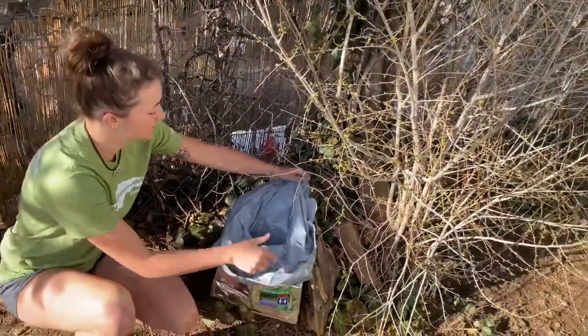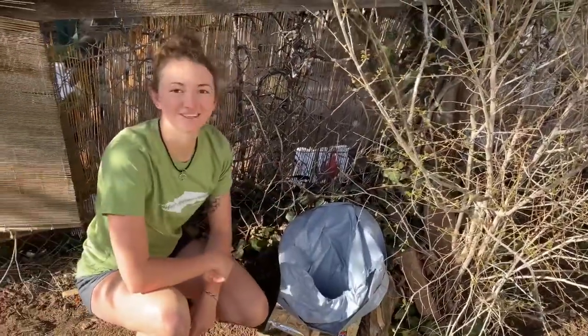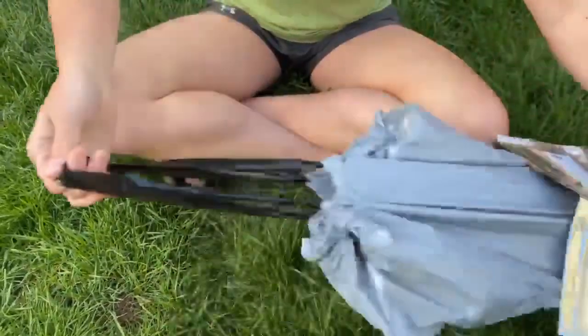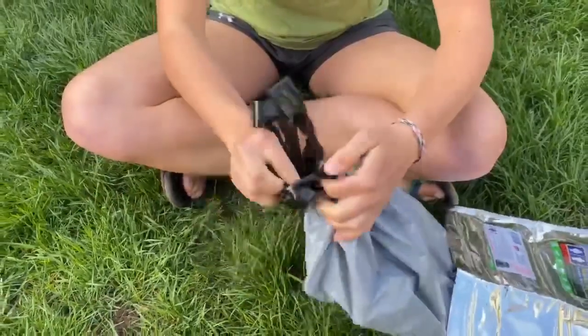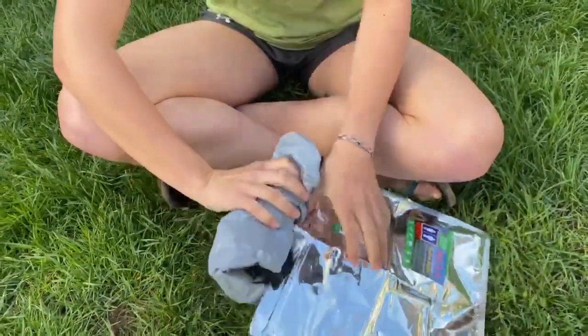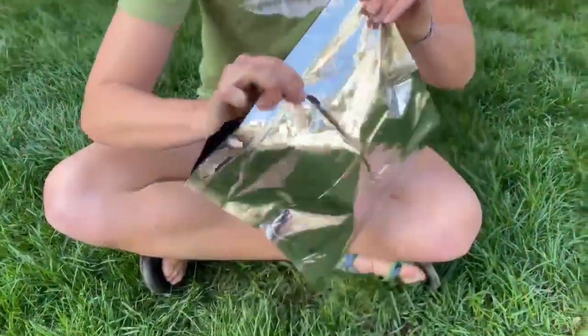You can also make sort of a throne using natural features. Once you're done, you're going to pull the tabs like you would a trash can, tie it off, and roll it back into the bag.